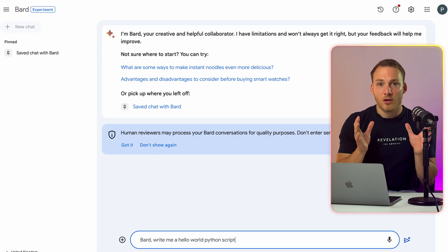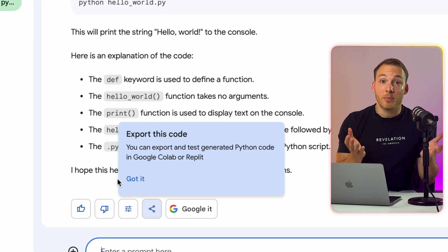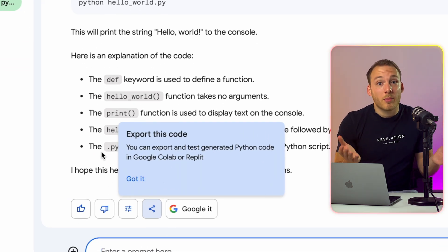ChatGPT is not the only one who can write code — Google Bard can also do this for you. Today they also added support to export your Python code to Replit, in addition to Google Colab. This is also live in over 40 languages.